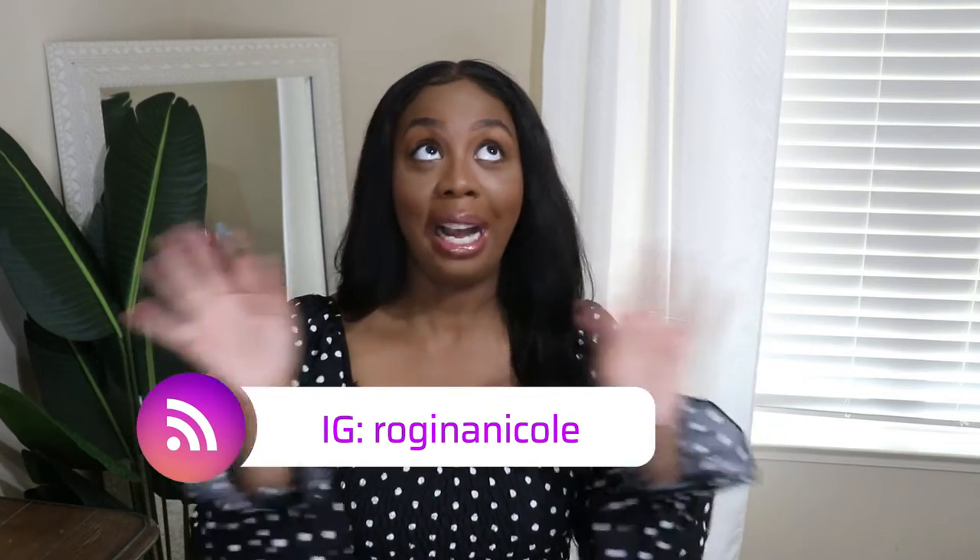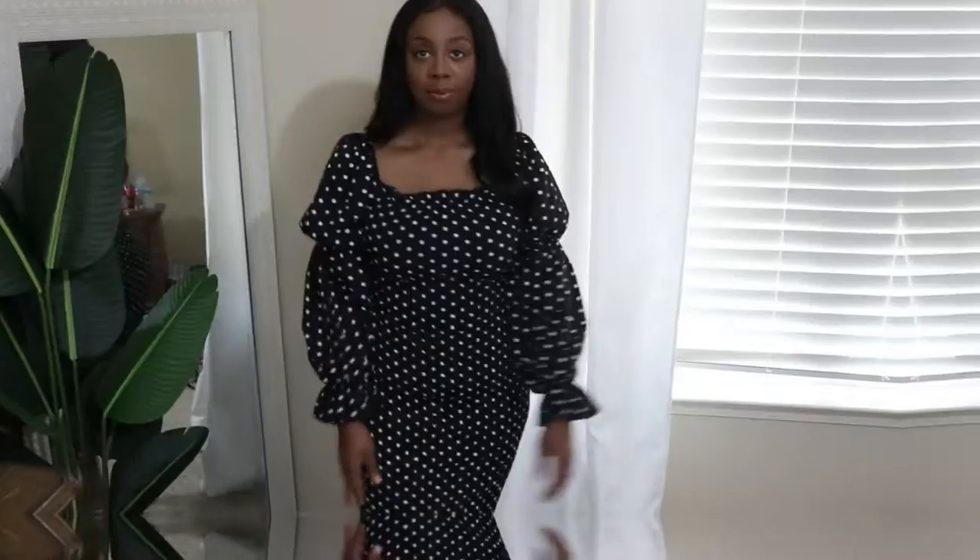Hey you guys, welcome back to the channel — it's Rogina here! Today's video is my very first Shein haul. I'm super excited. I've been stalking Shein for a while but was always scared to order because the quality was hit or miss. I finally ordered, and I'm going to be showing you guys what I got. I bought a lot of dresses since it's hot and stays hot here until about October, so keep watching to see everything I got!